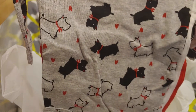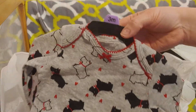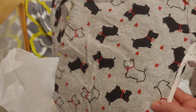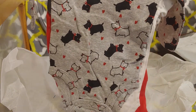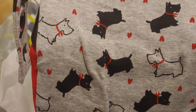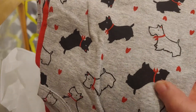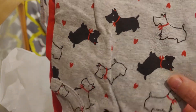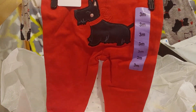It's Scotty Dogs! So this is a long sleeve onesie — it came new from eBay, something left over from one of the stores. It's Carter's, but I don't care what brand it is, I'm looking for Scotties. It's got hearts, little outlined Scotties, and then little black Scotties with little red bows. And then there's the pants with the little Scotty. So adorable.